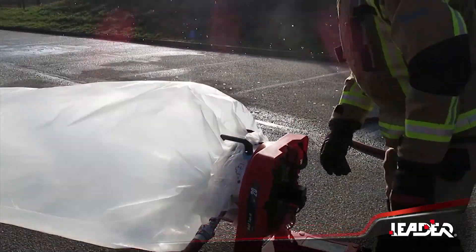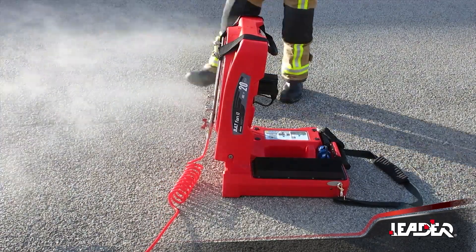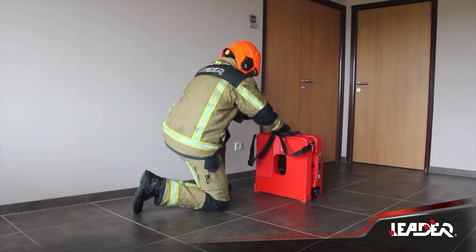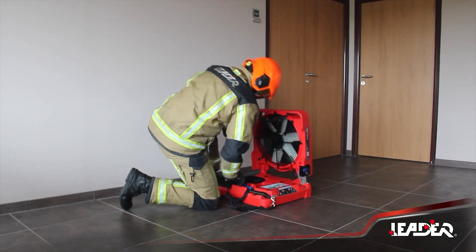This versatile tool serves multiple purposes, functioning as both a blower and an air extractor. Additionally, it can operate as a foam generator or a positive pressure ventilation device, depending on the model. The fan runs for either 20 or 45 minutes on a single charge, and when folded, fits conveniently into a car's trunk.